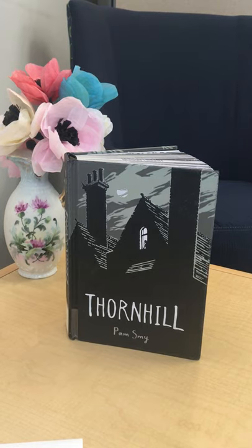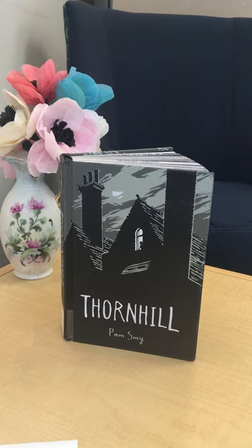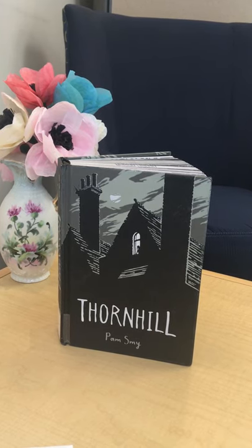My son and I both really enjoyed this book. And although it's over 500 pages, more than half are illustrations — you can kind of see how thick that is. It has a very original format and an interesting plot.